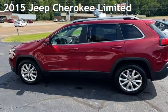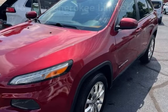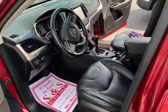Presenting a pre-owned 2015 Jeep Cherokee Limited. This four-door SUV has a four-cylinder, 2.4-liter I-4 engine, with four-wheel drive and an automatic transmission.